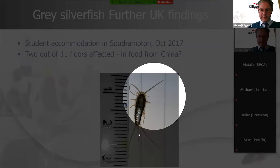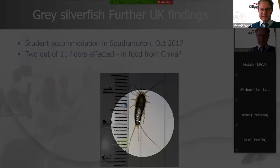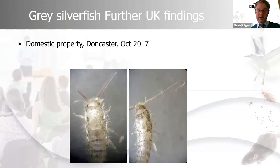In this specimen the telson is broken so it's not the full length. This was a gray silverfish sent into our identification service — from a domestic property in Doncaster in 2017. It was one of the early immature stages of the gray silverfish. These early stages are much harder to identify because they're smaller and lack the same scales and coloration, so we look at the barbed hairs under a microscope to identify them.